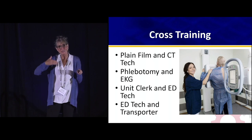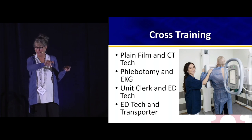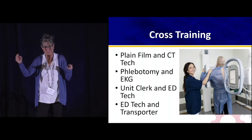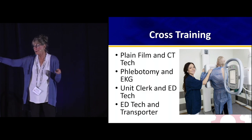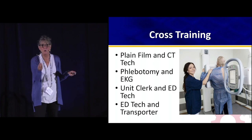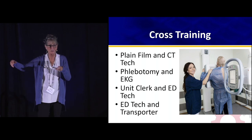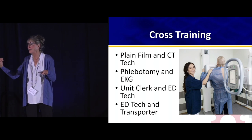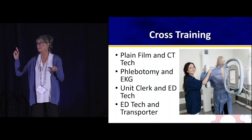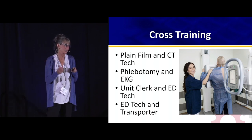Think about other things you need in the department that can be cross-trained: phlebotomy and EKG cross-trained, unit clerks and ED tech, ED tech and ED transporters. If your ER is truly fluid — no one owns a bed, patients are in a bed only when needed for examining or treating and then may be in a chair — you're going to need someone to move patients. Especially if you're standing up a PIT model where a patient seen by a doctor now needs to go somewhere else, you have a very real need for transport in your department.